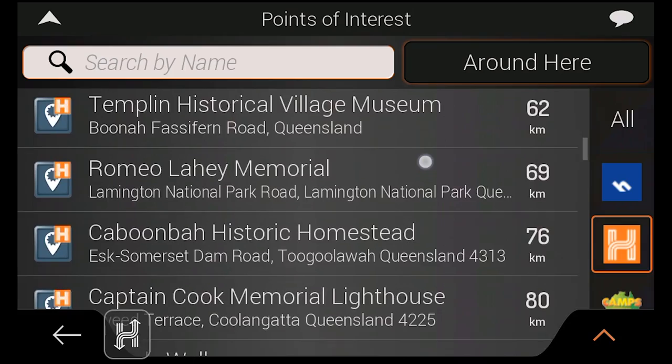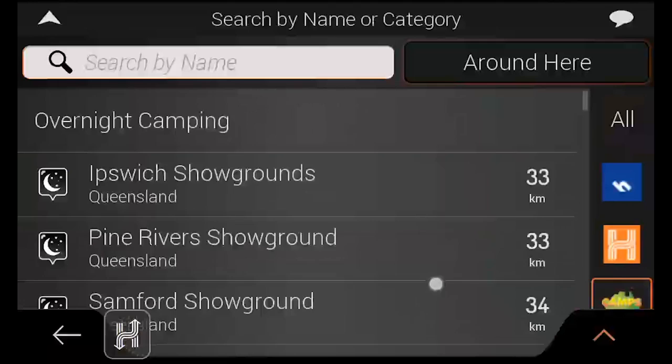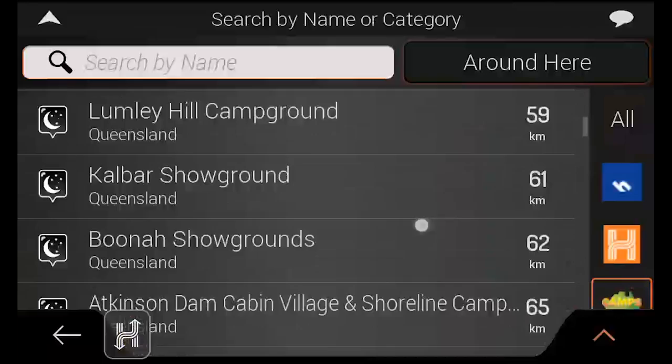Hi explorers! In this video we're going to talk about how to find and use places and points of interest on the HX1. The HX1 features thousands of places to help you plan your trip in advance or find places while you're traveling, such as campsites, caravan parks, rest areas and other points of interest relevant to travelers of all kinds.